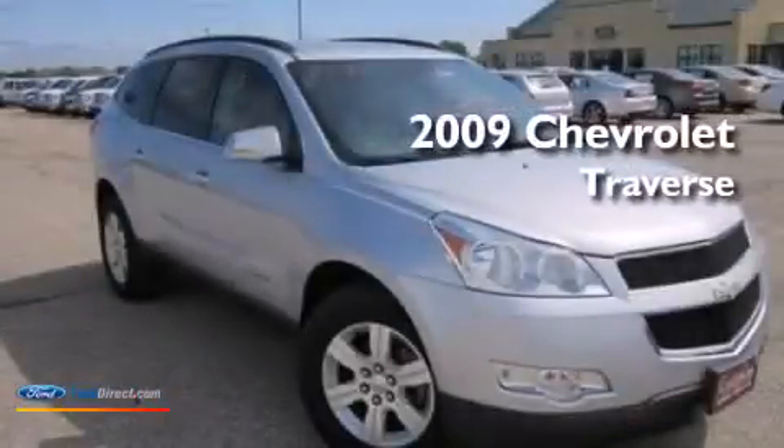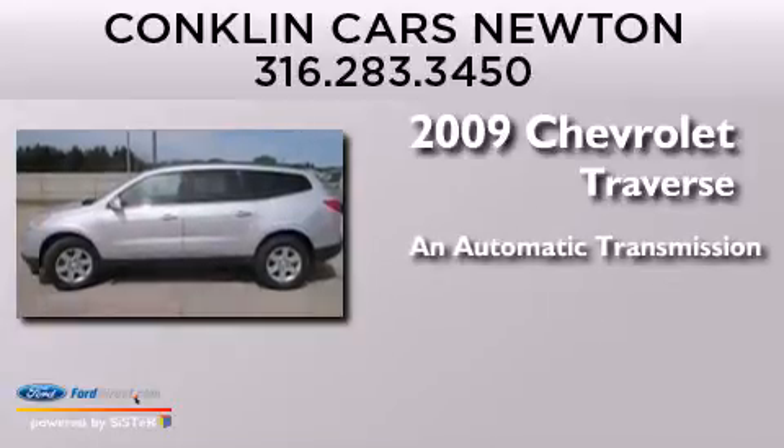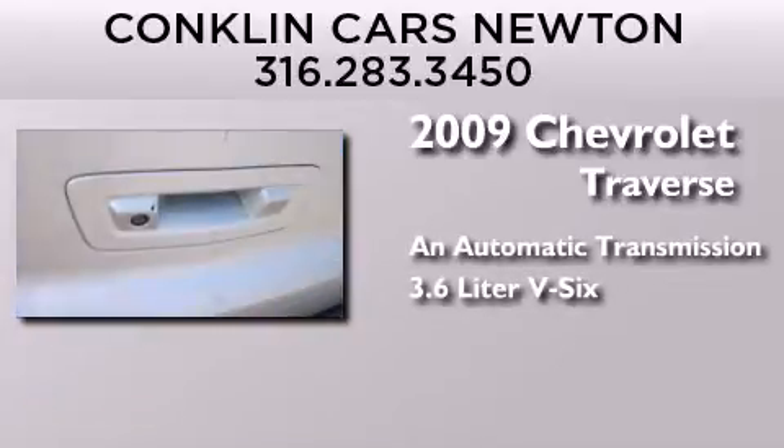This is a 2009 Chevrolet Traverse. This crossover has an automatic transmission and a 3.6 liter V6.